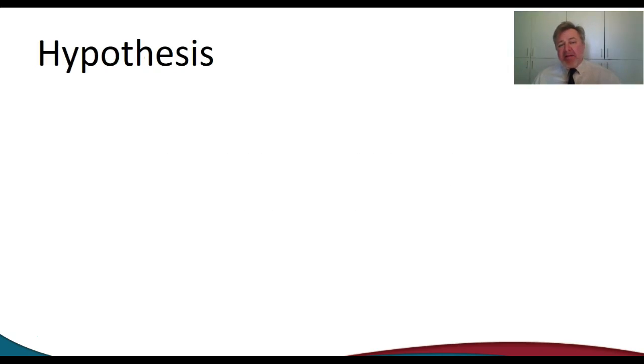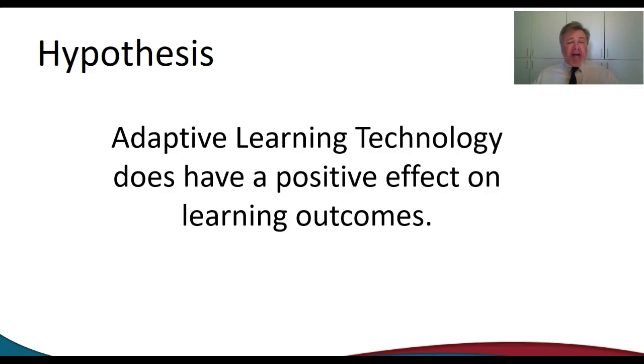My hypothesis is that yes, the adaptive learning technology does help our students do better in classes. But can I really quantify that? One of the outcomes I believe is that we'll find out that a majority of students, when they have the adaptive learning technology option, instead of reading the chapter and then using the adaptive learning technology to reinforce what they've read, what they're doing is just jumping to the adaptive learning technology and hoping that it will help them learn the key facts of the chapter quicker.